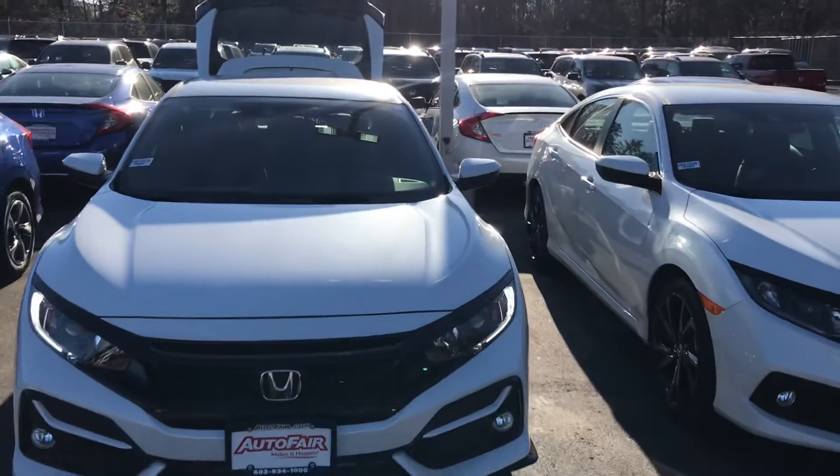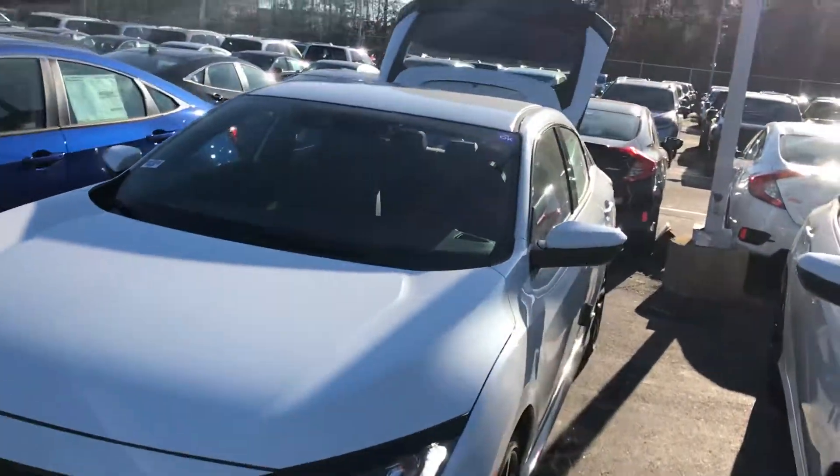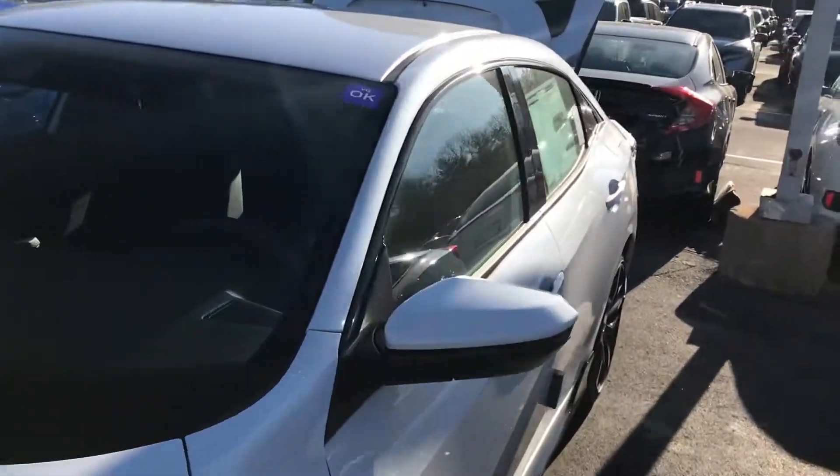Hey, this is George over at AutoFair Honda. I just wanted to give you a quick look at this 2021 Civic Hatch Sport that you were interested in — kind of go through some of the features and show you around the vehicle a little bit.